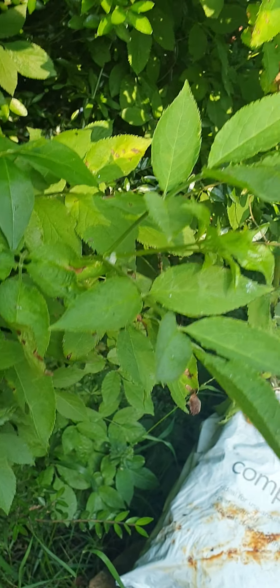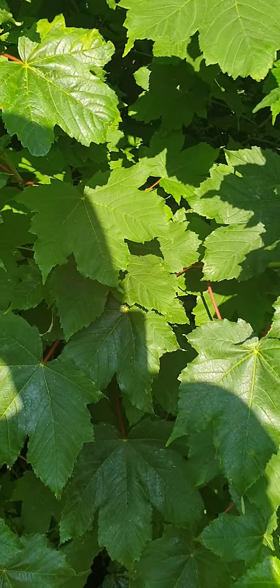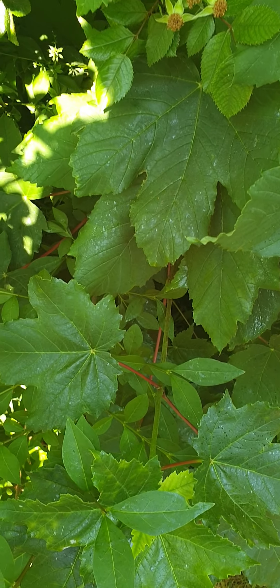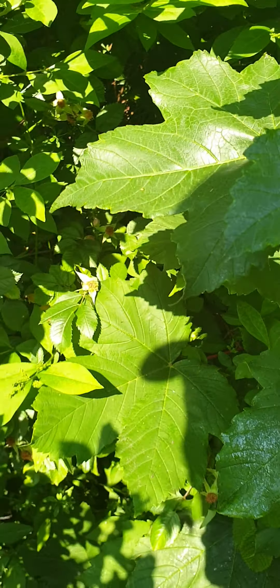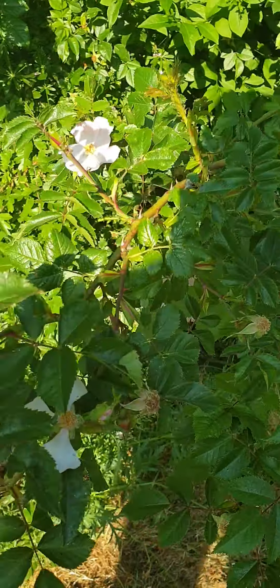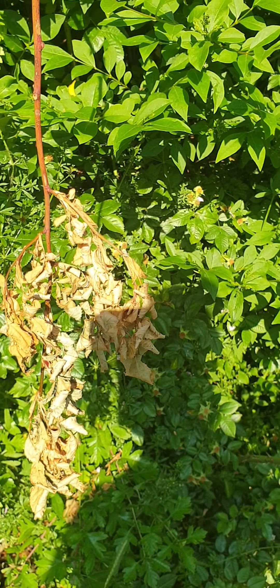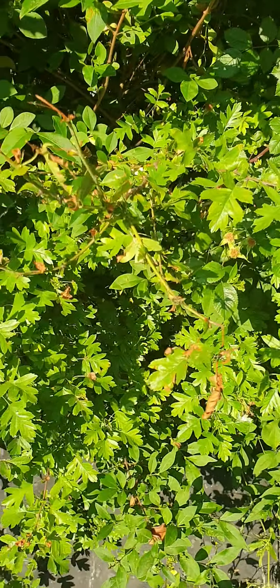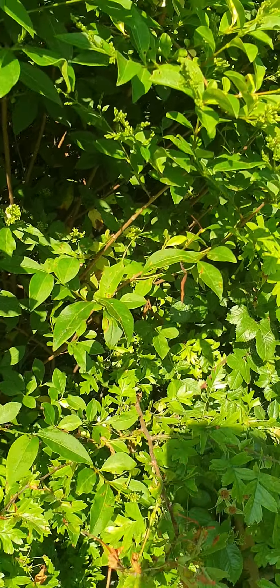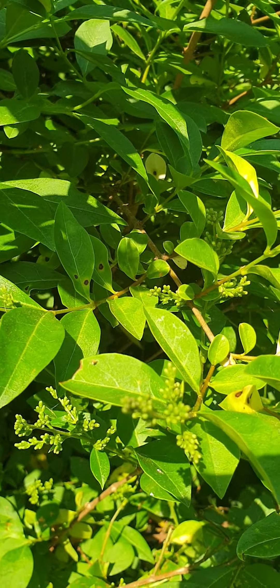We've got burnt leaves here, burnt leaves here. Let's have a look over here — I mean that's pretty impressive, isn't it. God knows what happened to that — I mean, shooting it got a full blast or something. Again burnt there, burnt leaves there, see the little tiny burnt bits.